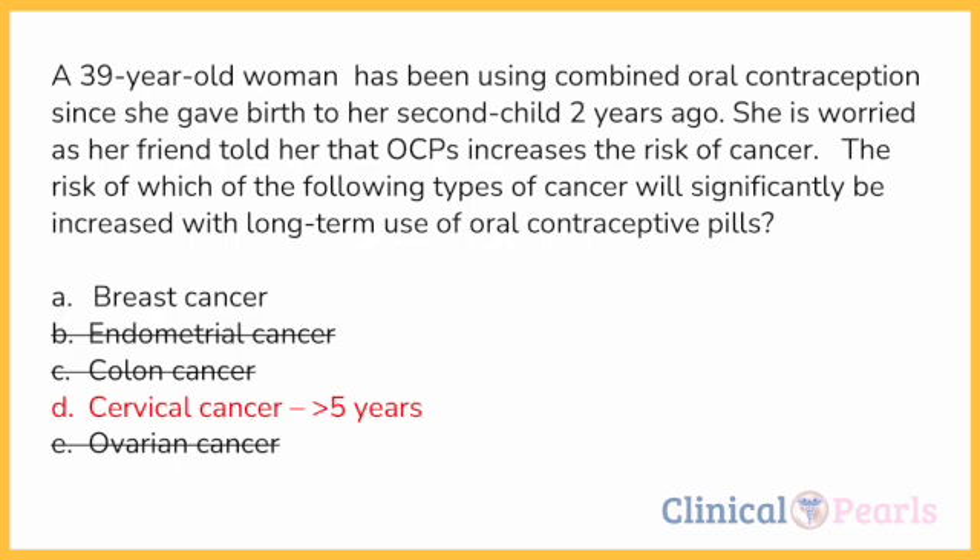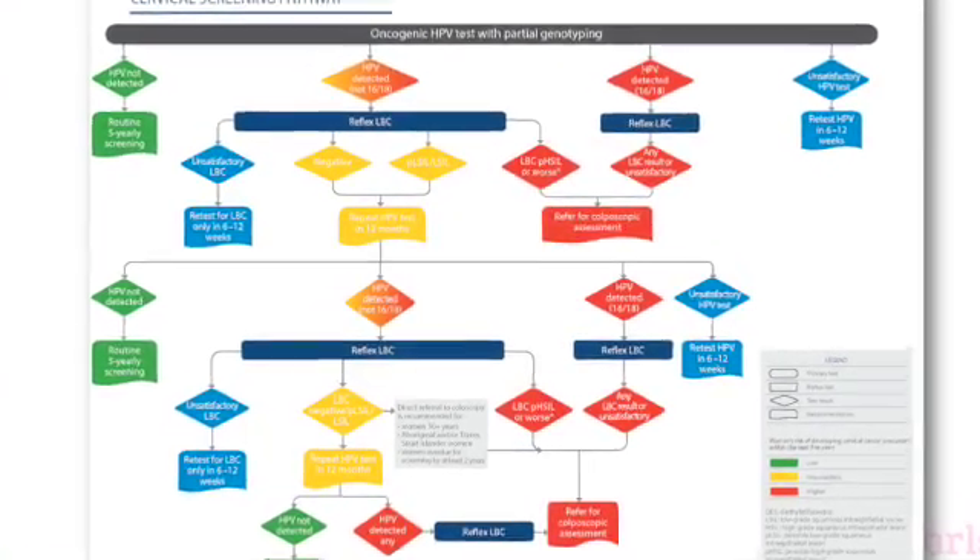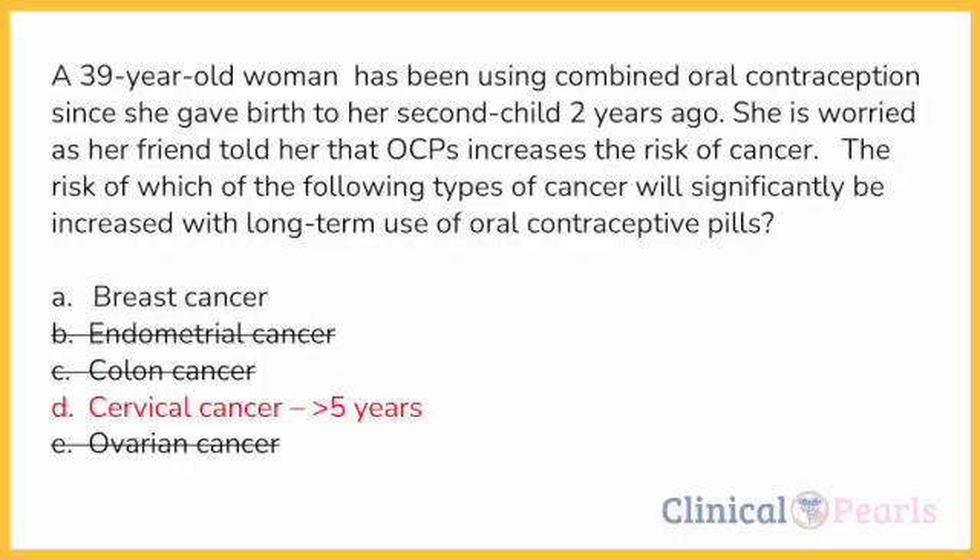If you want to learn more about cervical cancer screening, I highly recommend watching our video, as this topic may also come out in the AMC exam. So between breast and cervical cancer, the correct answer is letter D — cervical cancer.